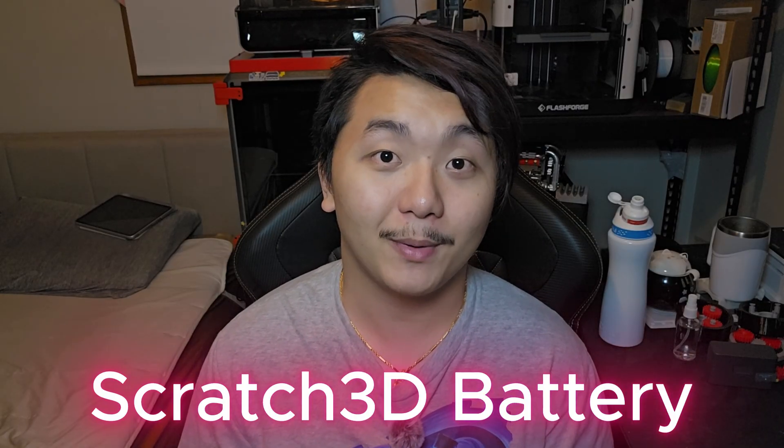This video is sponsored by Scratch 3D Battery. It's getting close to Christmas and Thanksgiving is around the corner. Black Friday is also coming up and there are so many deals out there on 3D printers going on right now. I'll try to list all the deals that I can find out there right now that are real deals and not just fake deals. This video is not focusing on a particular 3D printing company — it's just about real deals that are happening right now.